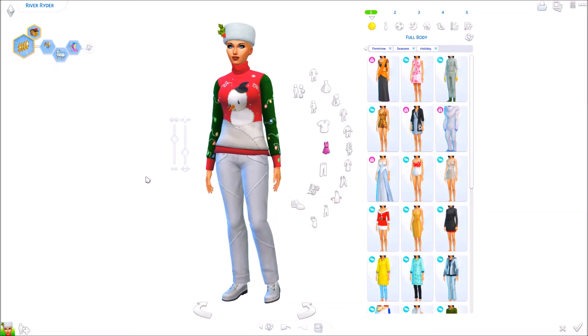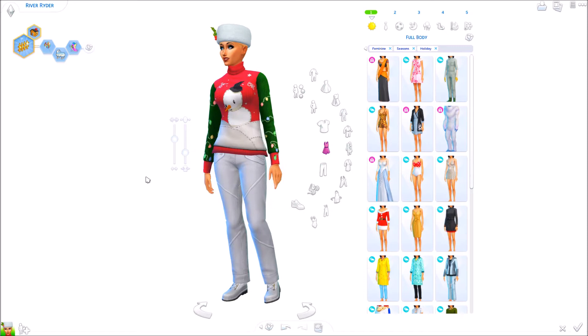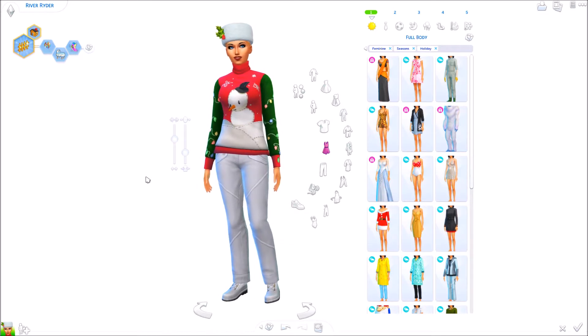Hello everyone, it's Fashion. And we're back with our Monday lookbook. Since this will be the first week of December, I wanted to go ahead and do a Christmas holiday lookbook.